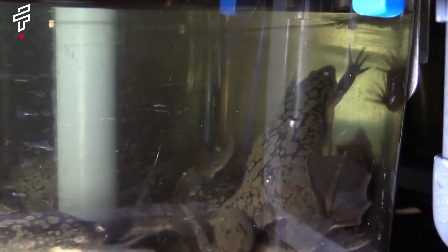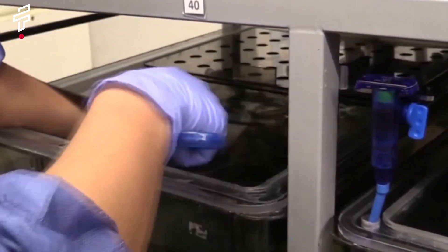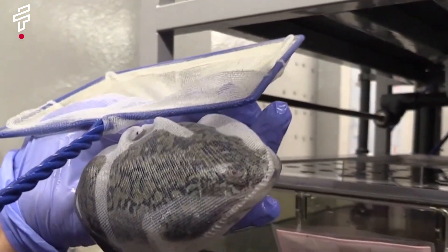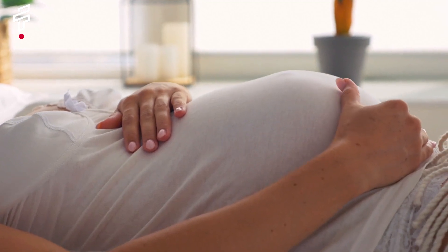Imagine a world where pregnancy tests involved frogs. That's right — frogs. In the old days, one of the most popular pregnancy tests was the frog test. To perform this test, a woman would urinate on a frog. If the frog died, she was pregnant. If the frog lived, she was not pregnant.